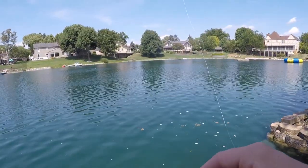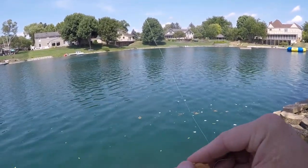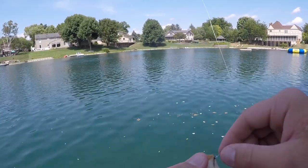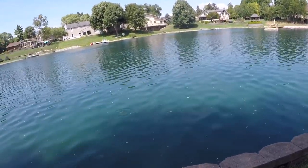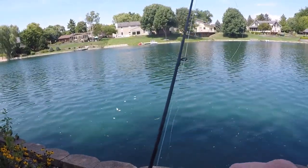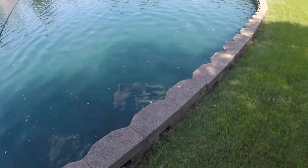So I saw legit a school of five-pounders. I got a piece of bread — I'm gonna try not to spook them. Get a piece of bread, fold it onto your hook like so, and then you wait. Those are absolute tanks here.